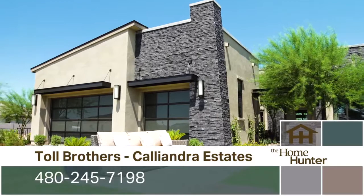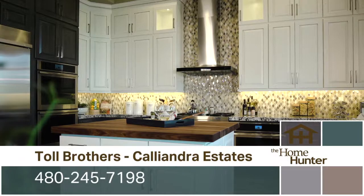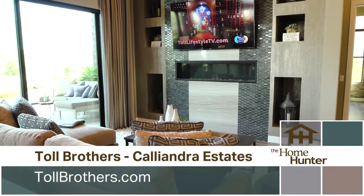We are really excited about this new model. It features one of our more modern contemporary elevations. The home itself features three bedrooms plus a study, great room, formal dining, and a spacious kitchen. Of course you can always add a basement onto that and a guest casita and add up to six, seven bedrooms.